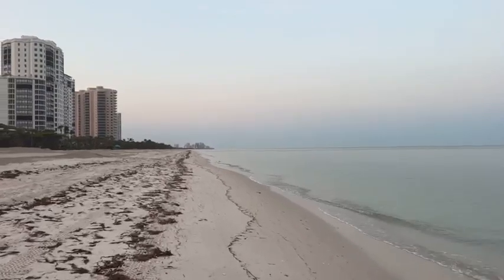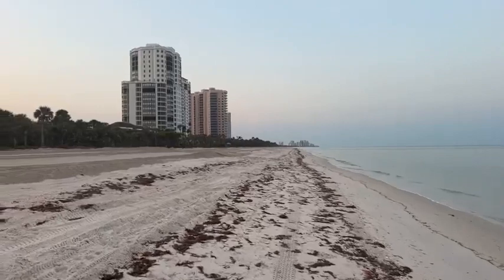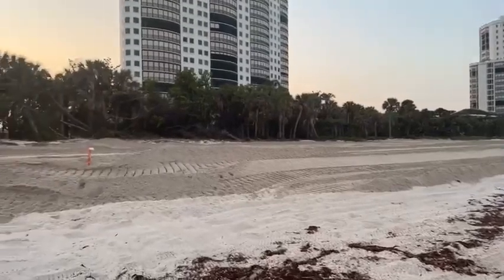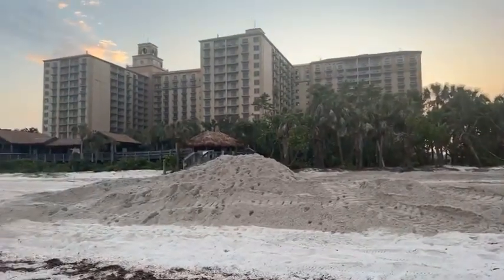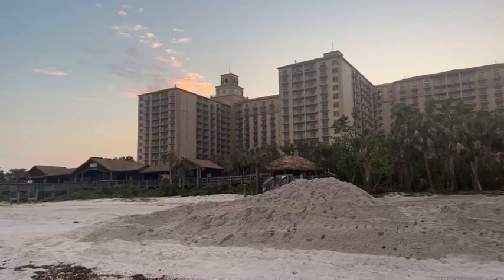Here's where the berm ends currently — right by the Ritz-Carlton. Did you see the picture I took when I was heading out here this morning? The moon just sinking down, getting ready to sink down behind the Ritz-Carlton.